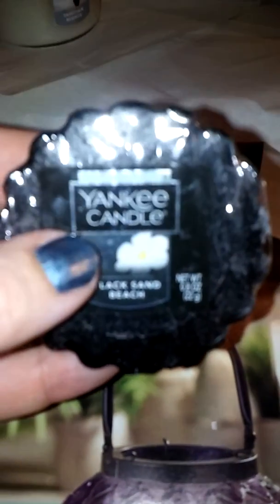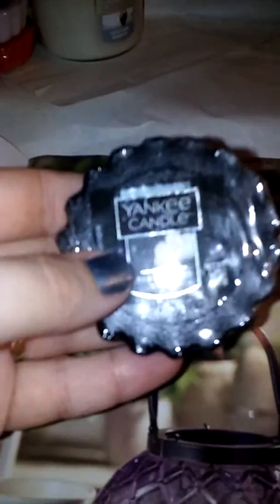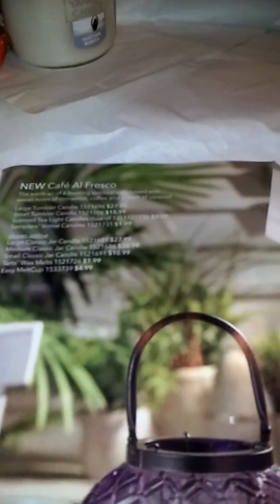The next one I got is Black Sand Beach. This one reminds me of a man's cologne — almost like Midsommar's Night. It's definitely manly.